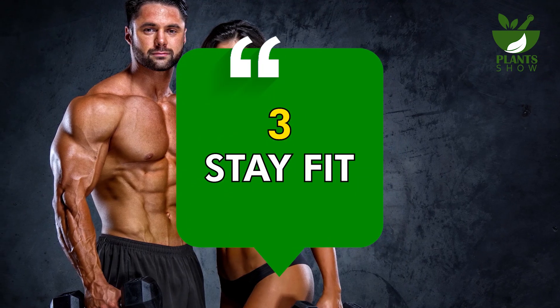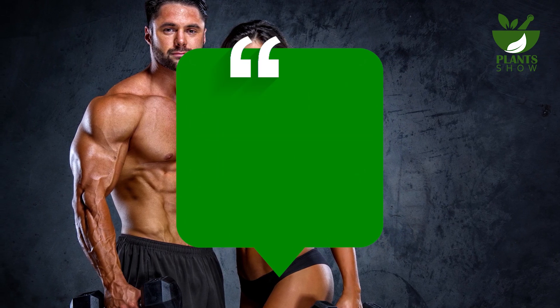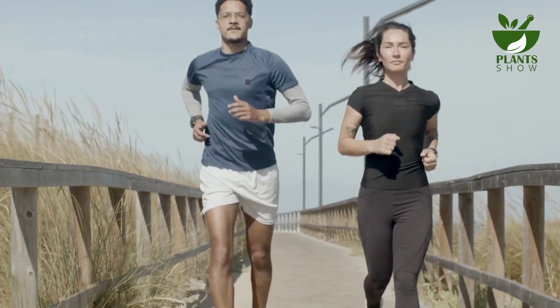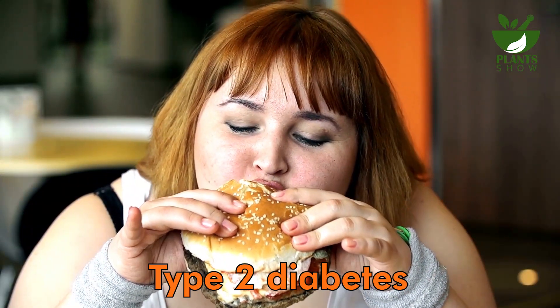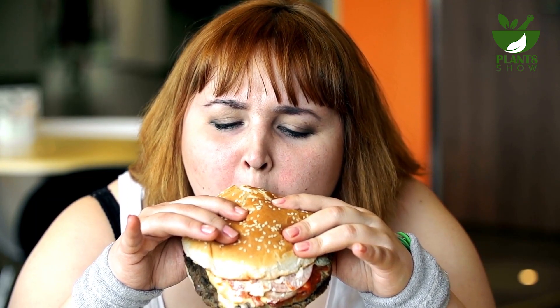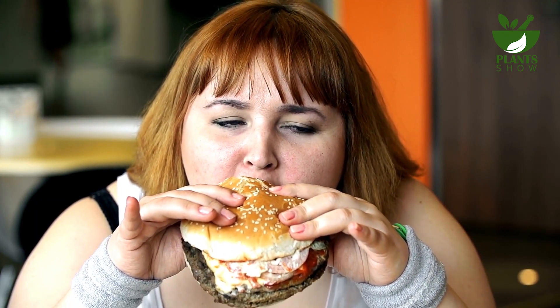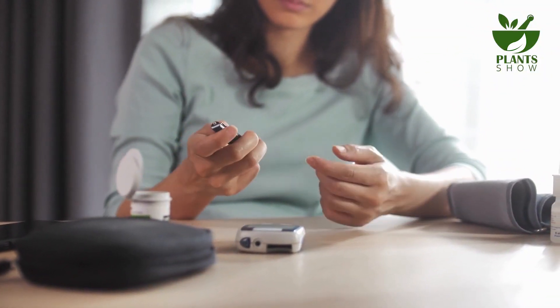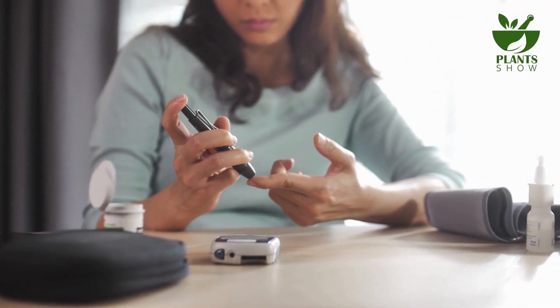Number 3: Stay Fit. Keeping a healthy weight and engaging in exercise can benefit both your eyes and overall health. Excess weight amplifies the risk of type 2 diabetes, which can harm the tiny blood vessels in the eyes, leading to diabetic retinopathy. Regular blood sugar checks and staying fit can lower the chances of developing diabetes and related eye complications.